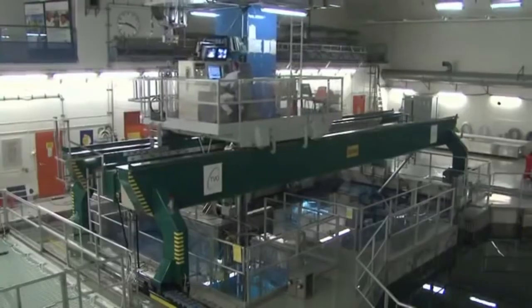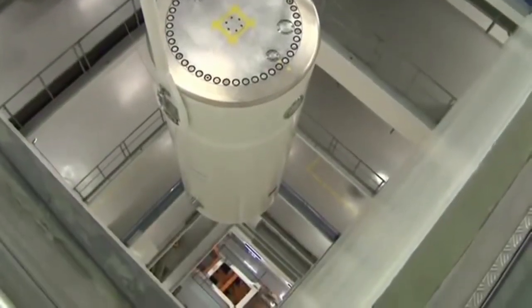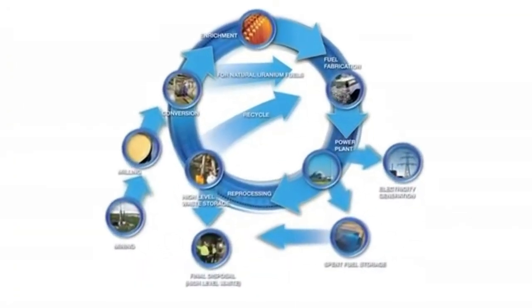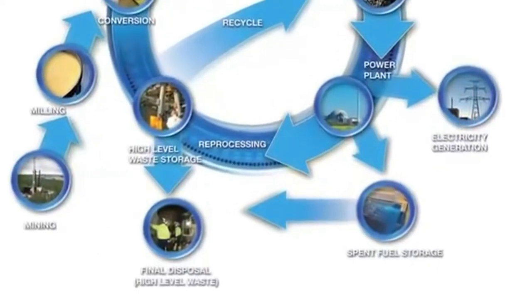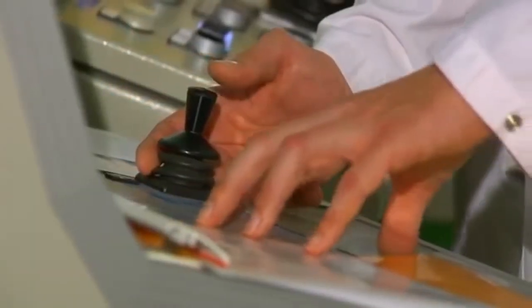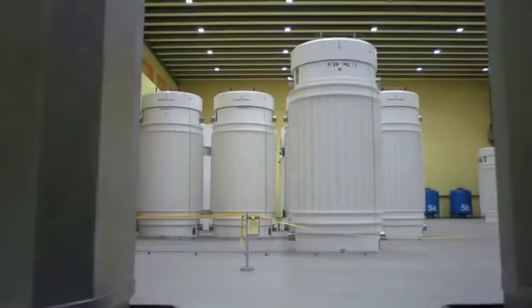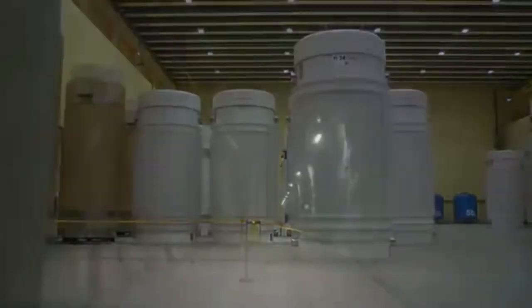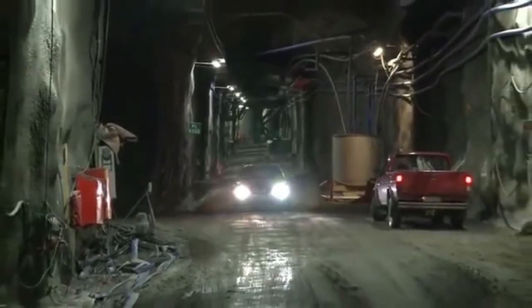In some countries, spent nuclear fuel that can no longer generate electricity is reprocessed to extract usable material for new fuel. Other countries consider the spent fuel as waste for direct disposal. In all countries generating nuclear power, spent fuel is currently stored either in water pools or dry casks at secure storage facilities. Experts worldwide agree that underground geological disposal is the best option for high-level waste and spent nuclear fuel, in locations where geological conditions are stable and waste can be isolated from humans and the environment.